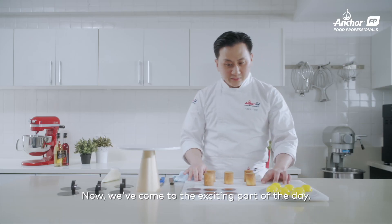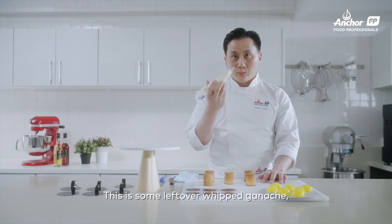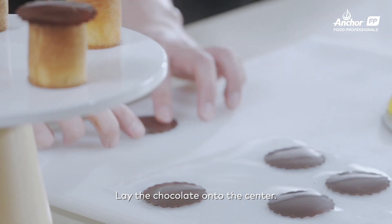Now comes the exciting part of the day: the assembly. I have some leftover whipped ganache — just a little bit to stick the chocolate decoration. Place it onto the center of the dome.